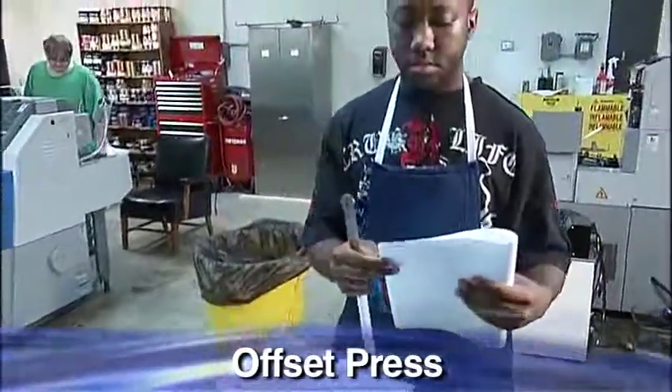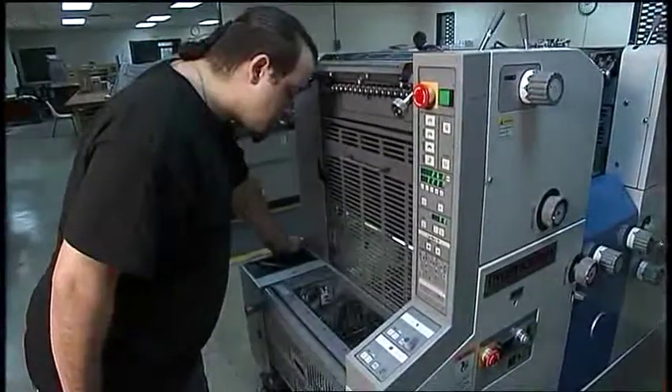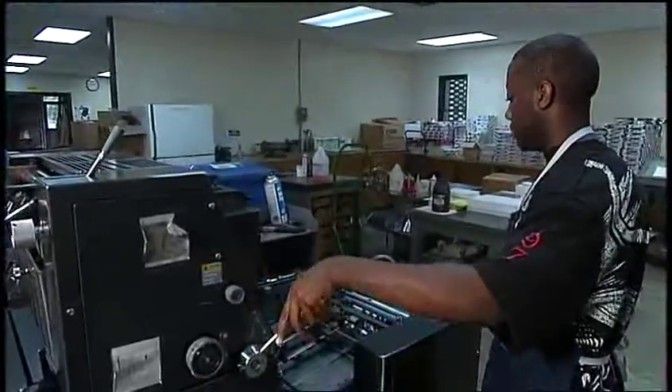The career opportunities in the printing industry are vast and offer security in today's workforce. At ACTI, in our offset press training, you'll learn to operate and maintain offset duplicators and offset presses.